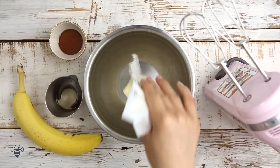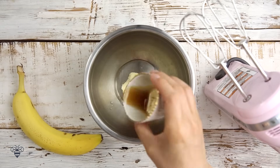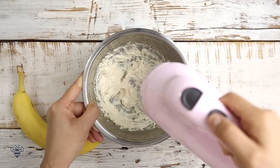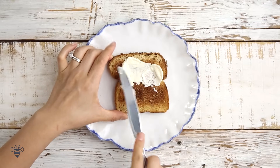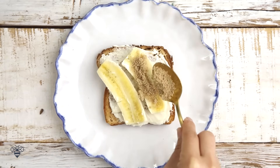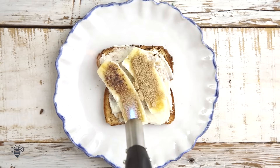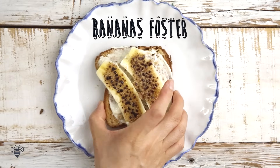Next up, I'm going to start with a little bit of unsalted butter, a little bit of rum, some maple syrup, and I'll mix it all together. Now I'll spread it on my toast, layer on some bananas, sprinkle some brown sugar, and then give it a torch. And there we have the Bananas Foster.